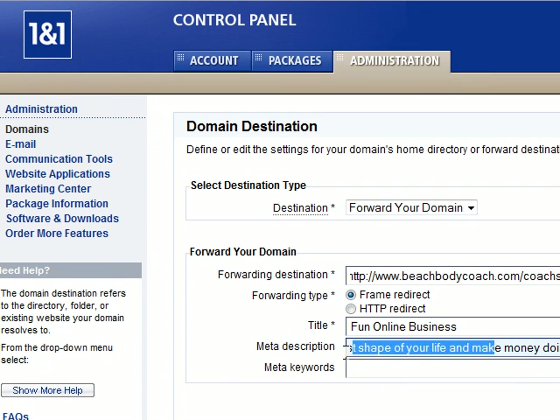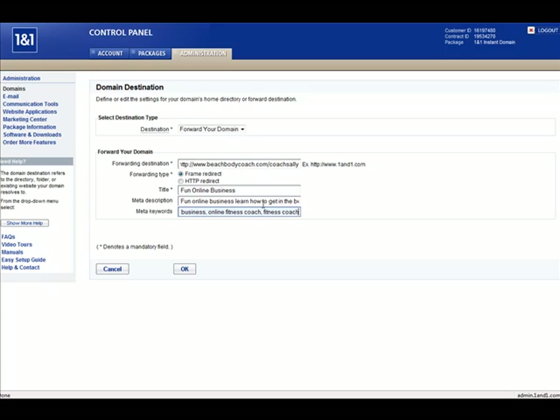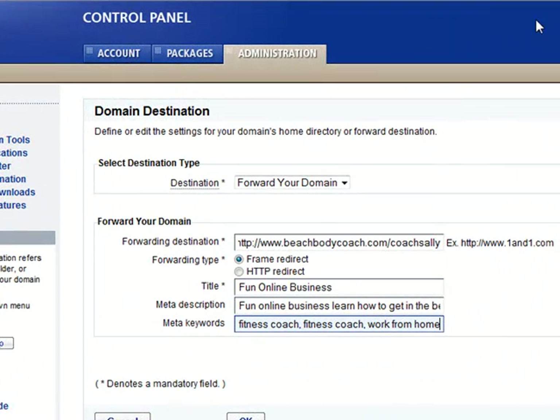Meta tag keywords — we're going to put fun online business, since that's our first phrase. Then add a comma and put online fitness coach, fitness coach, work from home. You may also want to update your meta description to: Fun online business — learn how to get in the best shape of your life and make money doing it while you work from home.